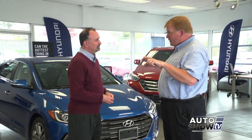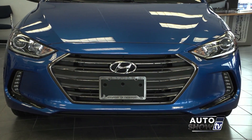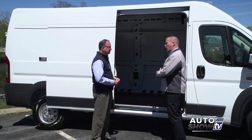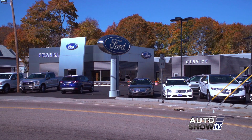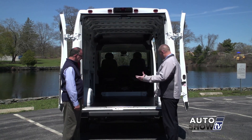Coming up next on Auto Show TV, we'll check out the redesigned 2017 Elantra at Hyundai of Newport. Learn about all the possibilities with the Ram Promaster work vans. We'll see how Toyota improved the 2016 RAV4 at Colonial. And we'll head up Route 495 to Franklin Ford. All that and more next on Auto Show TV.